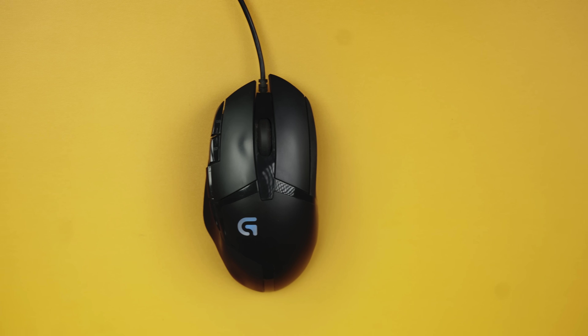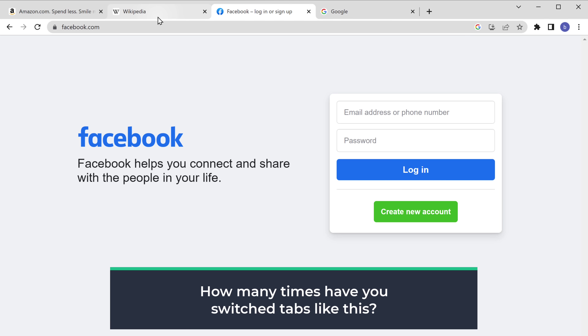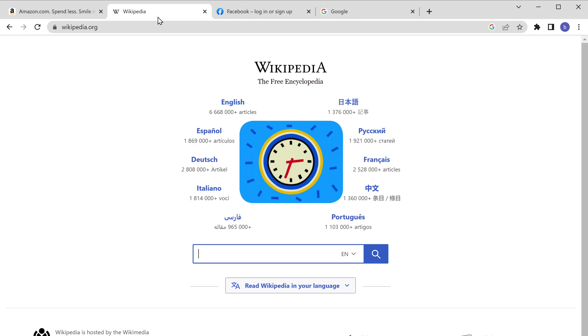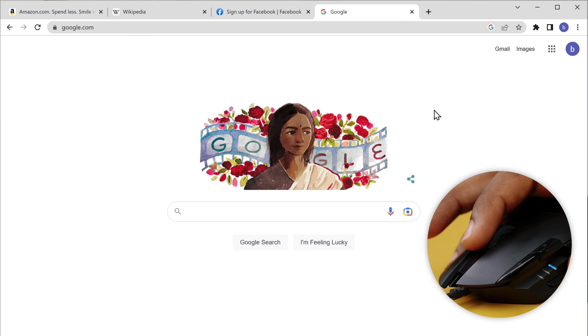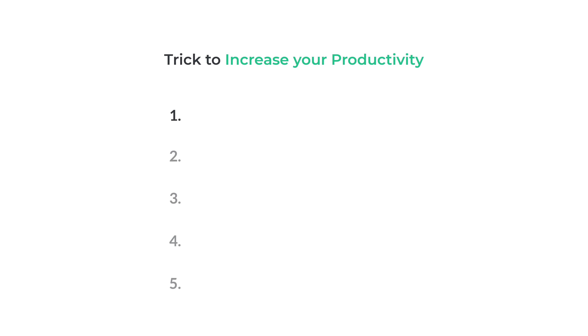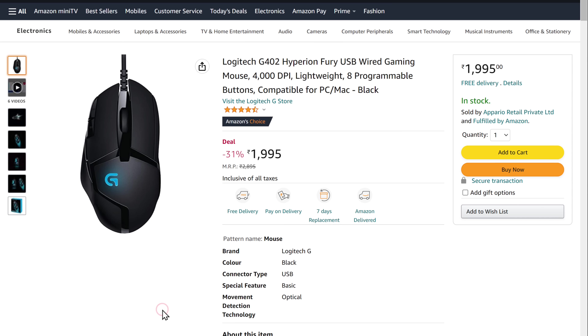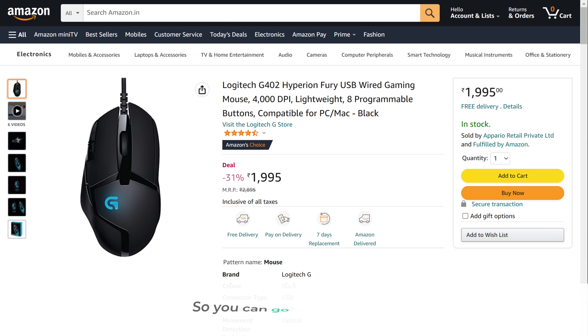I've been using this Logitech mouse for quite some time and it's really useful. How many times have you switched tabs by clicking? It takes so much time. But if you just press this button and scroll, you can easily switch tabs forward and backward. To use this trick, we're going to do five steps. The first step is to get this Logitech mouse — click the link in the description to purchase it. Once you've got the mouse, make sure to connect it to your computer before going to the next step.